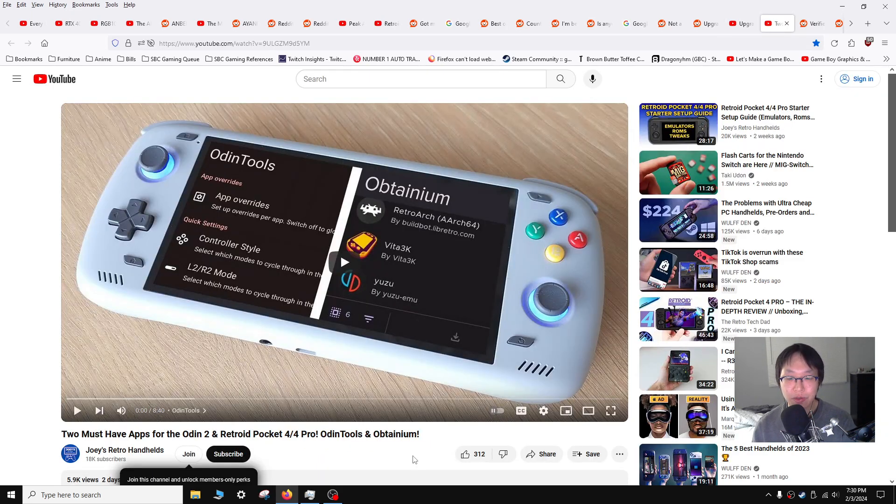This is for the Odin 2 as well as the Retroid Pocket 4 and 4 Pro — from Joey's Retro Handhelds. He goes over two tools I think are pretty cool: Odin Tools and Obtainium. Odin Tools lets you tweak your settings and Obtainium lets you auto-update your apps. It looks like a nice quality of life addition. If you have an Odin 2 or a Retroid Pocket 4 you might want to check these two apps out.